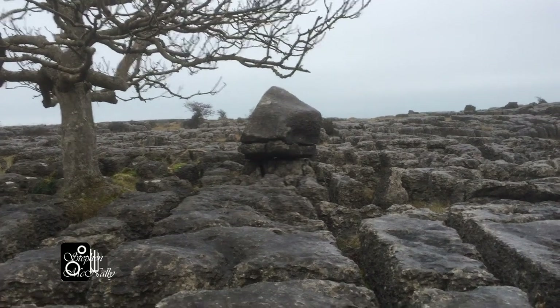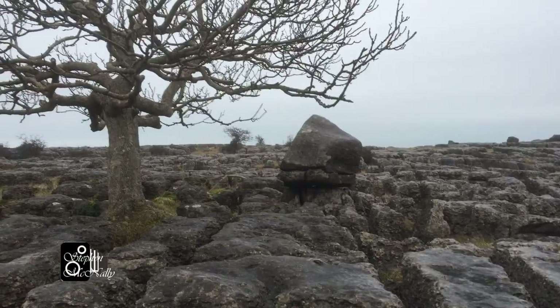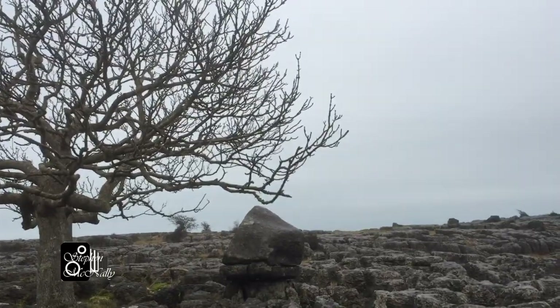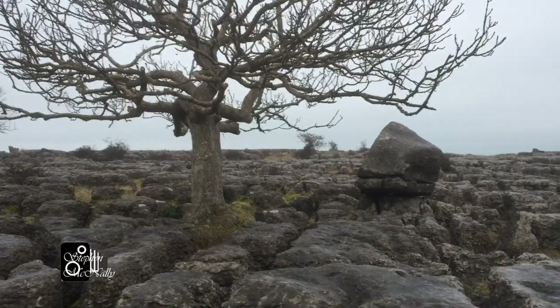I don't know where that rock came from — it must have been miles and miles away to get dumped here back in the ice age. I'm just going to shoot this shot. The sky's a bit bland, there's not much in the sky to try and bring out, so possibly...